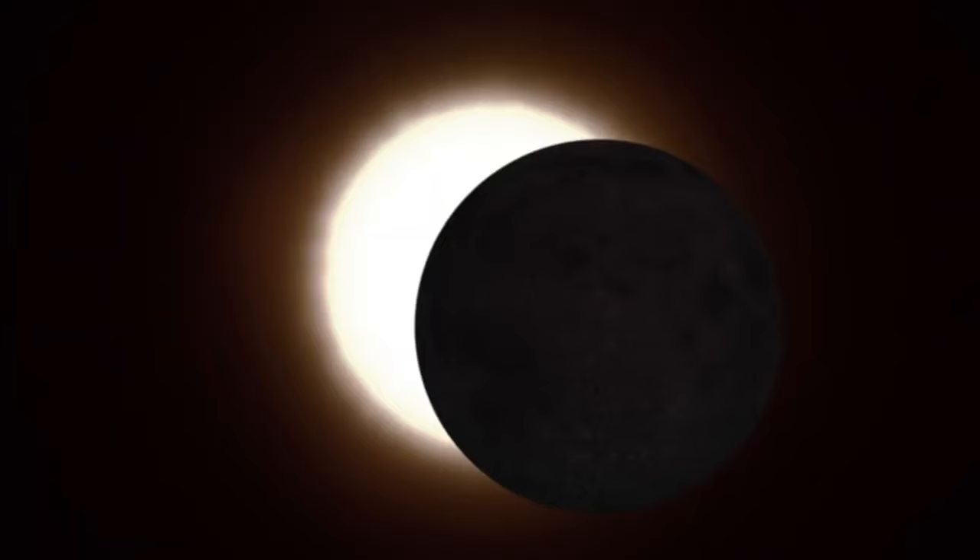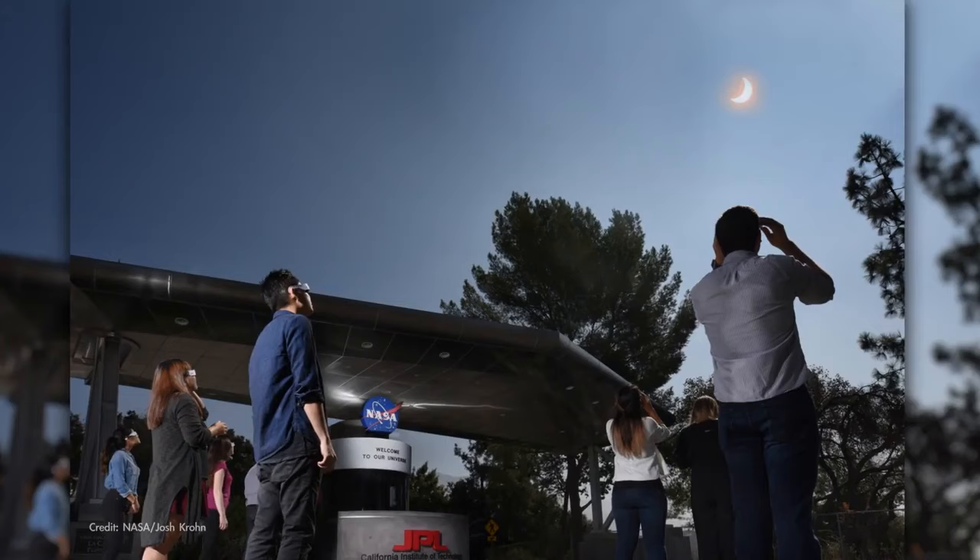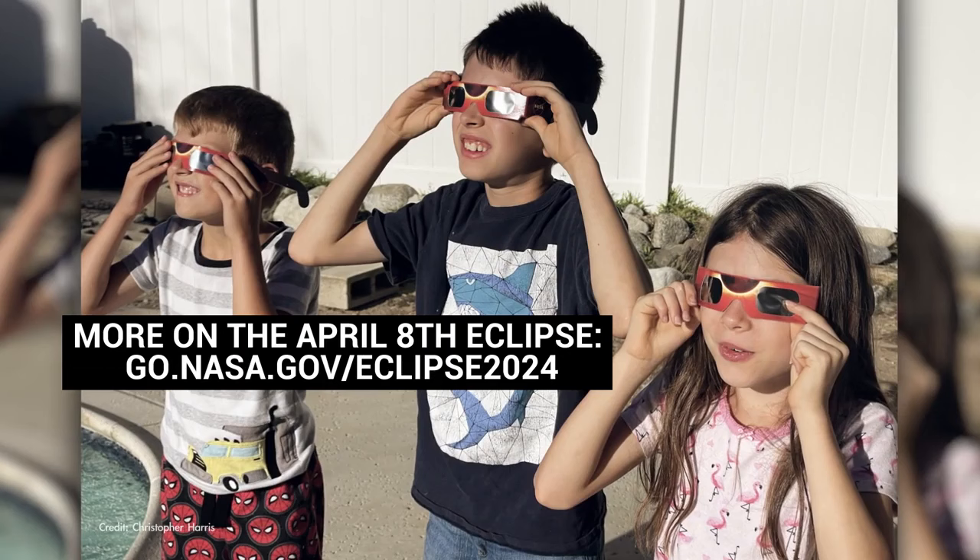Even faint lunar eclipses like this one are always accompanied by a solar eclipse either a couple of weeks before or after. And on April 8th, a total solar eclipse will sweep across the U.S. We'll tell you more about that in next month's video.